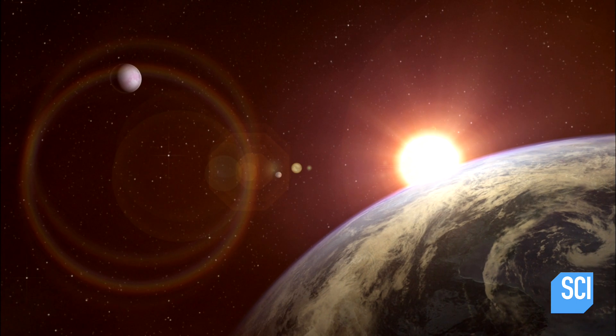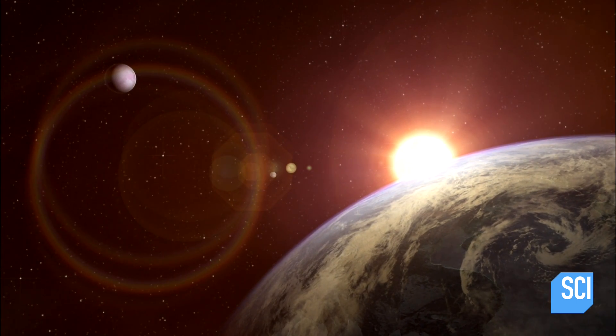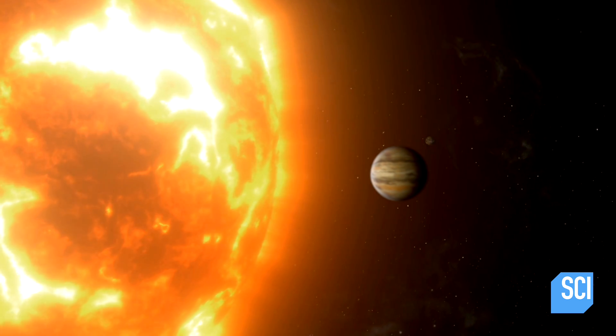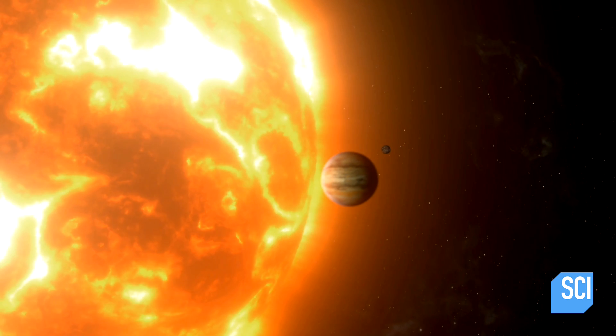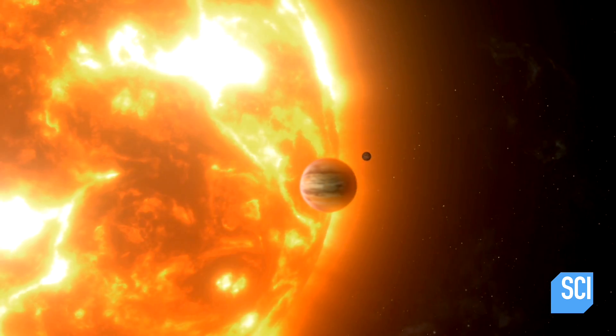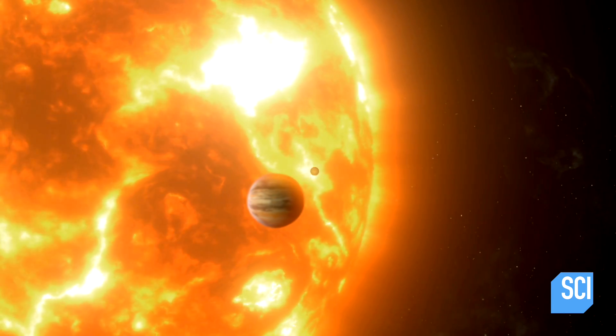One of the things you can do is you can actually see that there's a gravitational pull between a star and a planet. As amazing as it sounds, as a planet orbits a star, it'll tug on it gravitationally and the star will wobble a little bit and you can detect that. Some of the first exoplanets were discovered by looking for wobbling stars, but now there's a more effective way to find these distant worlds.